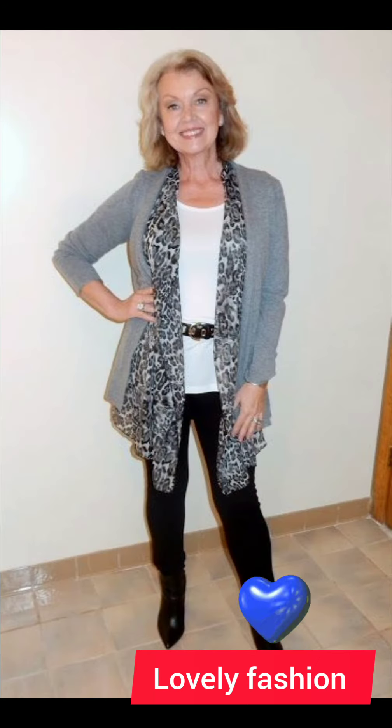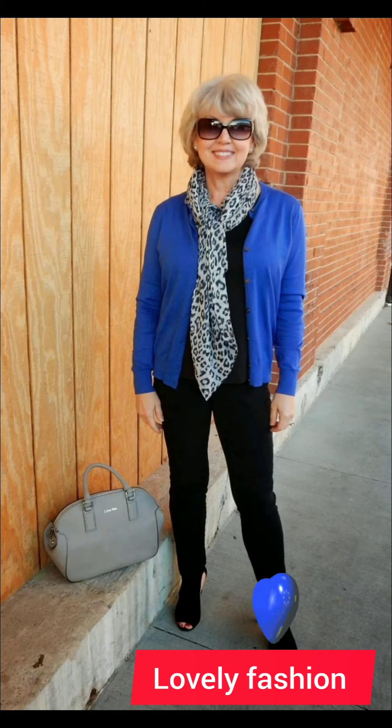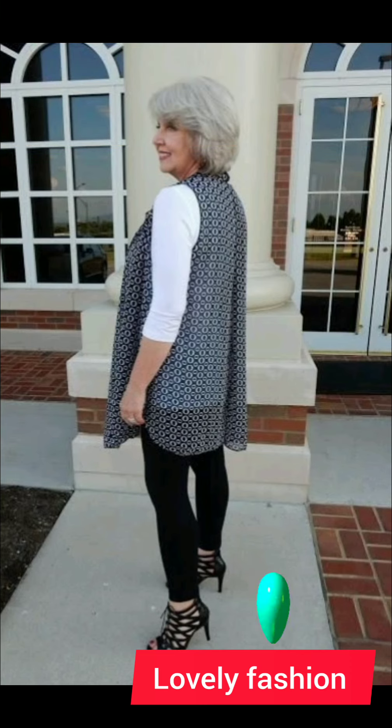Classic colors and patterns: opt for classic colors like white or blue, or subtle patterns. These are timeless and can be easily paired with different trousers or jeans.